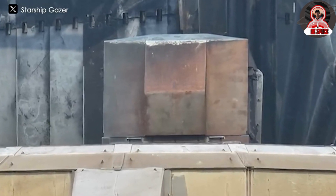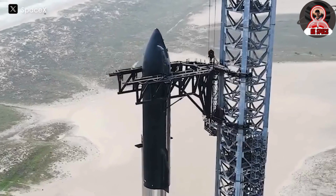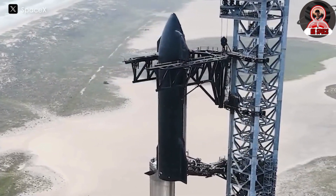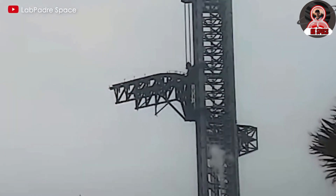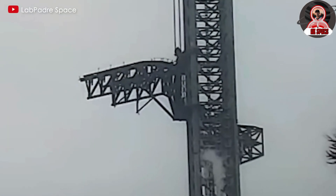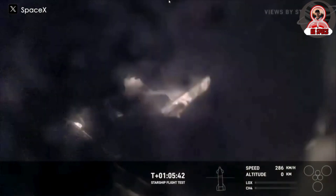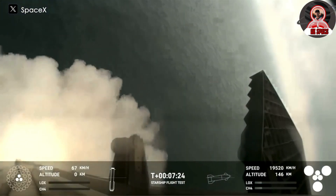Regarding the chopstick arm in this launch, it performed its lifting and lowering functions quickly and efficiently, and after launch we did not observe any abnormalities — pretty perfect! Starship Flight 4 was not only a victory because of the successful launch and landing of Starship and Super Heavy, but also because they completely protected the ground preparation facilities.